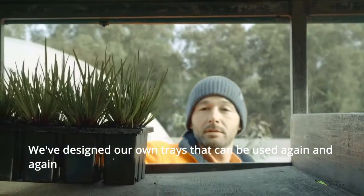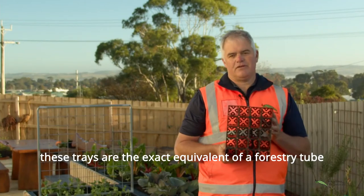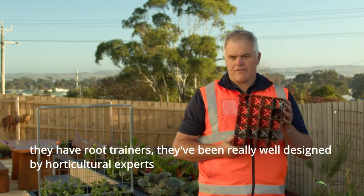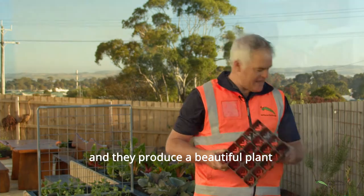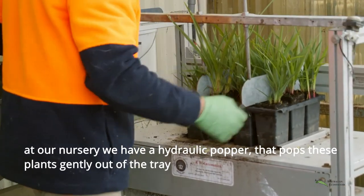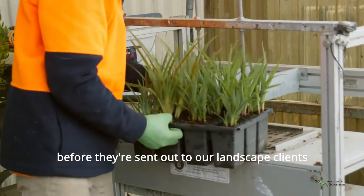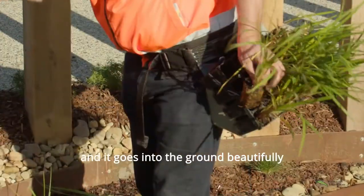We've designed our own trays that can be used again and again. These trays are the exact equivalent of a forestry tube. They have root trainers, they've been really well designed by horticultural experts and they produce a beautiful plant. At our nursery we have a hydraulic popper that pops these plants gently out of the tray before they're sent out to our landscape clients. The plants slide really easily out of the tray and go into the ground beautifully.